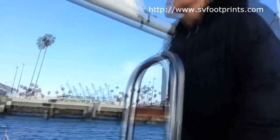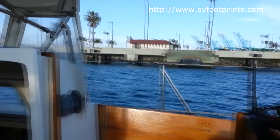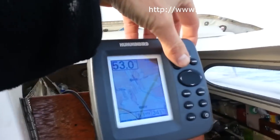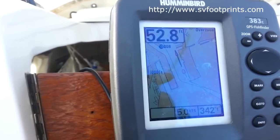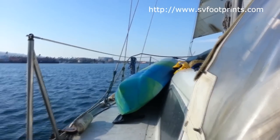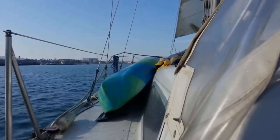First mate, isn't it nice to come in under wind power? We are headed down our channel, doing about 5.1 knots. It's nice to come back without having to worry about burning diesel for the last little bit of the trip.